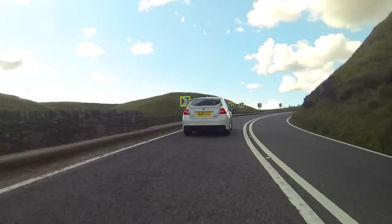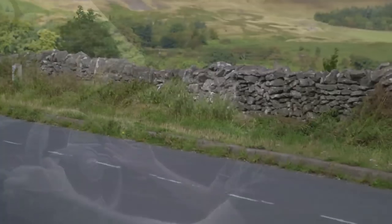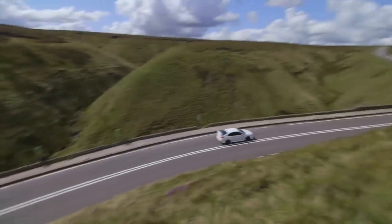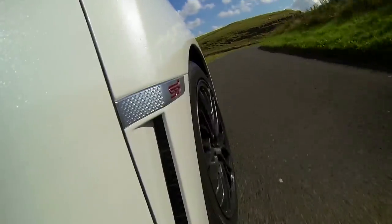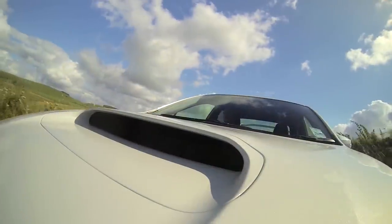The steering is wonderfully quick too, and although it may strike some people as a little light, you soon get used to it and you can place the car with complete accuracy on the road and clip those apexes absolutely perfectly. There's loads of grip too, and perhaps the thing I'm most grateful for is the fact that the brakes are well up to the job of stopping this thing.